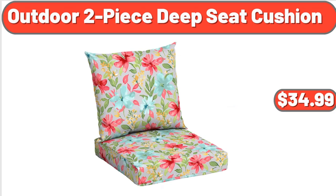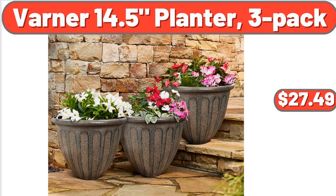Outdoor 2-Piece Deep Seat Cushion, $34.99. Varner 14.5 Planter, 3-Pack, $27.49.